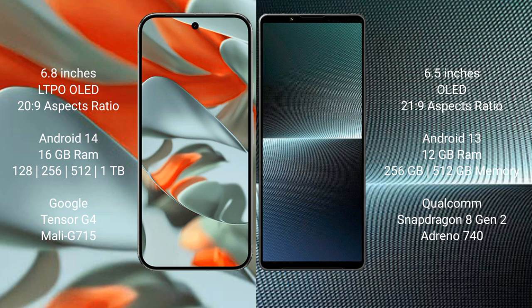Google Pixel 9 Pro XL runs on the Android 14 operating system. Sony Xperia 1 Mark 5 runs on the Android 13 operating system.